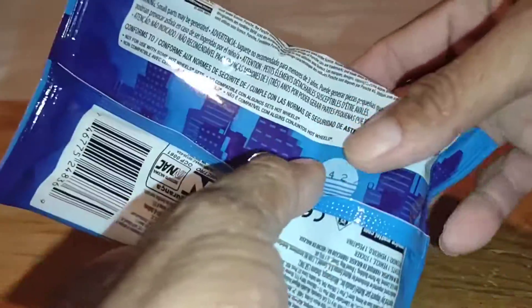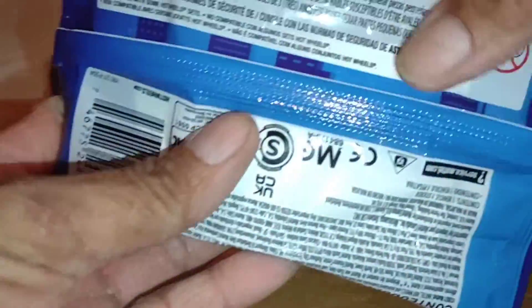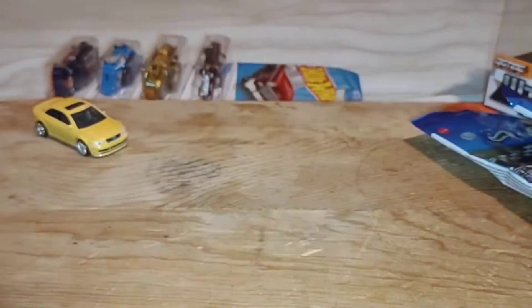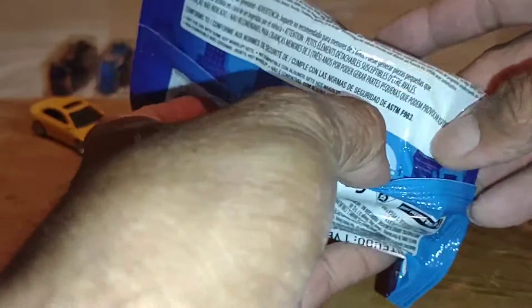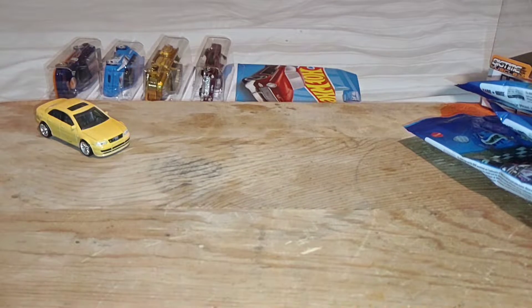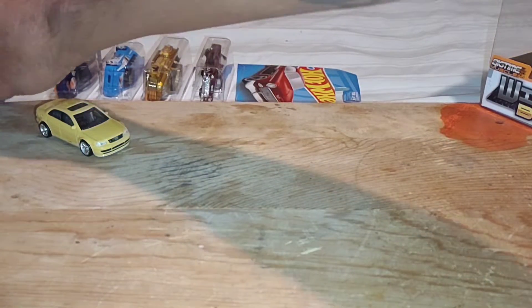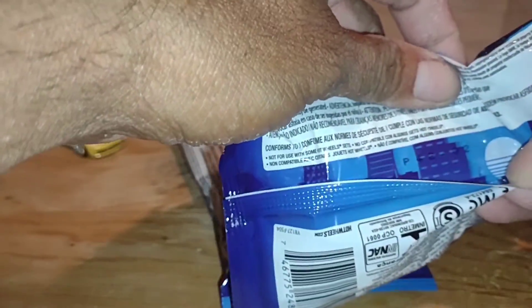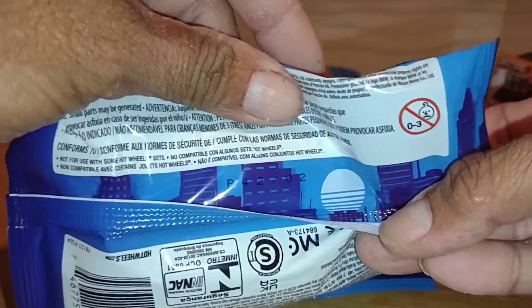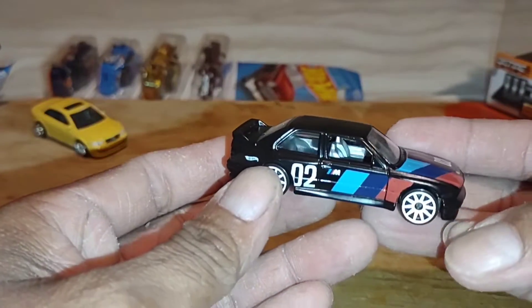I was surprised I found these — car two and car three. The boxes had already looked like they'd been gone through, and my wife said just go through it anyway. I couldn't believe it — out of six boxes, two of them hadn't been gone through. Car one was missing but I got car two and car three.